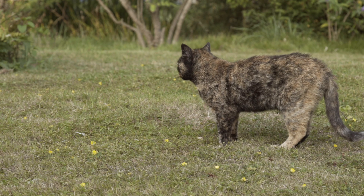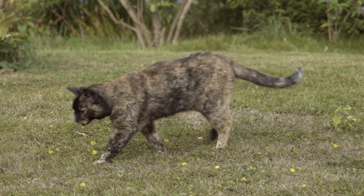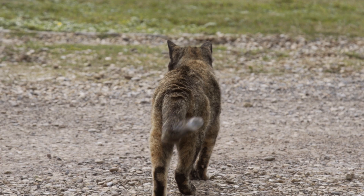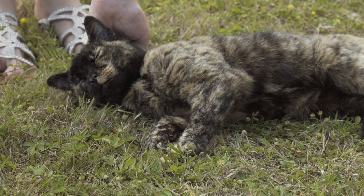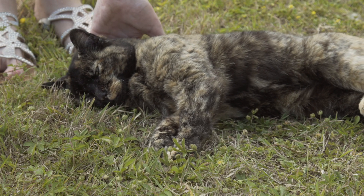Cats have evolved to be expert hunters. In the wild they eat lots of small prey items every day, which means they have to spend a lot of time and energy getting enough food. Most pet cats in comparison have it easy. Being fed by people means getting food is no effort at all, and although this might sound good, it can mean that they become inactive and bored, which isn't great for their happiness or their health.